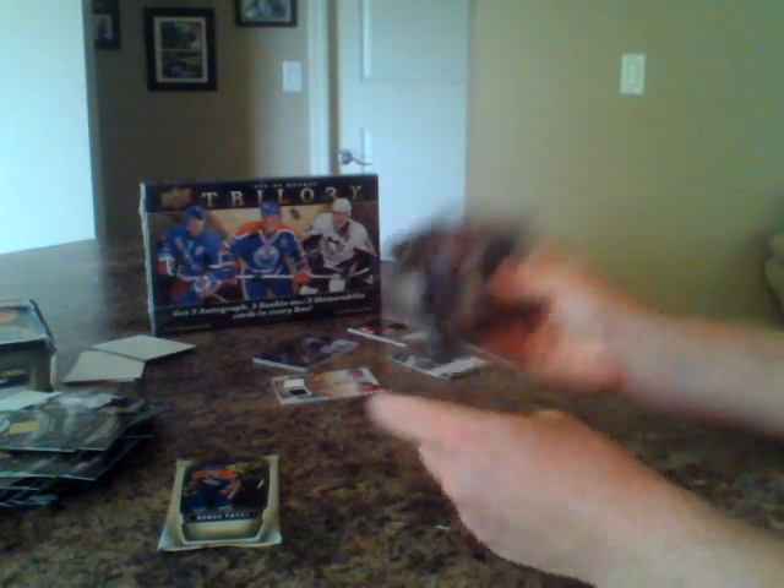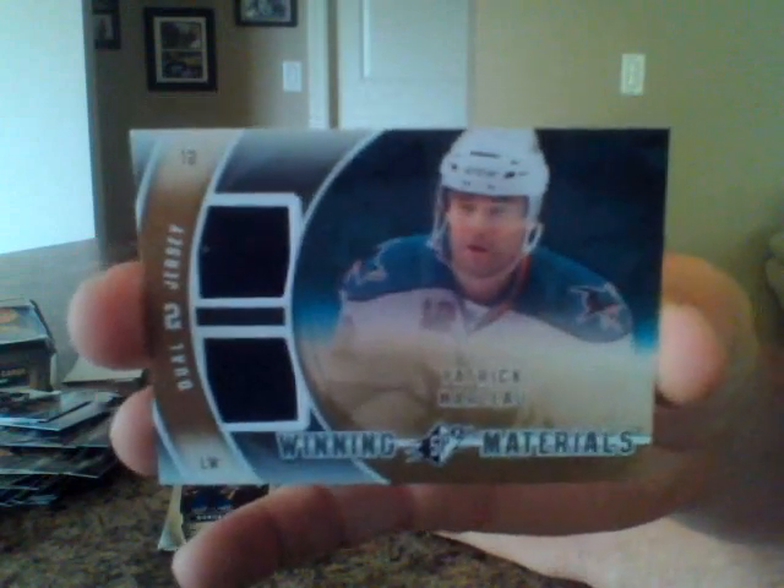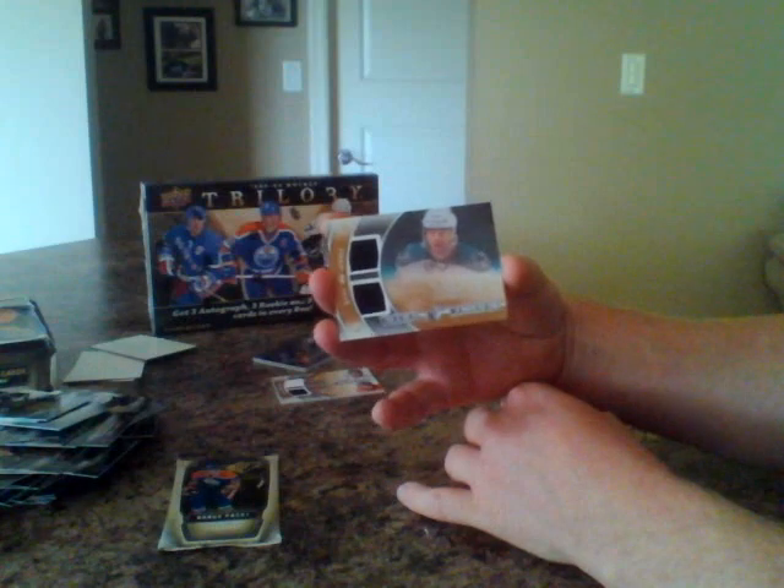Got another hit here — four base cards. It's been a great box. Again for the San Jose Sharks, we've got Patrick Marleau — Patrick Marleau Winning Materials. San Jose.